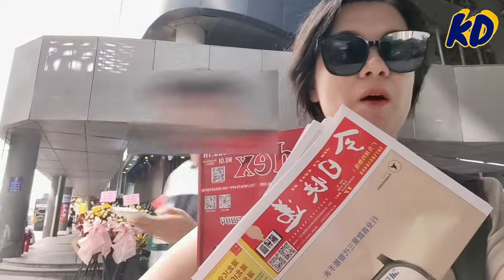I just got these two catalogs from the booth. Now I need to find a place to sit down and see what products are available in these catalogs.